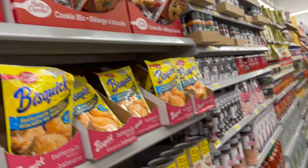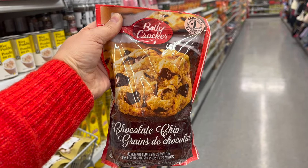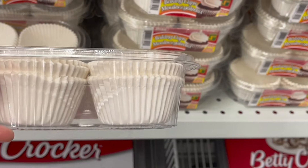Okay, with that Betty Crocker set, why don't you pick up some Betty Crocker chocolate chip cookies for $2.25? What about some great silicone oven mitts for $4.50? Or pair that with some cute little baking cups and you've got a great gift.